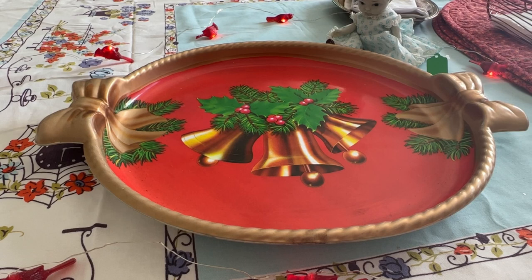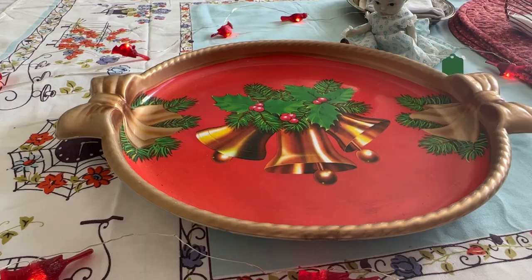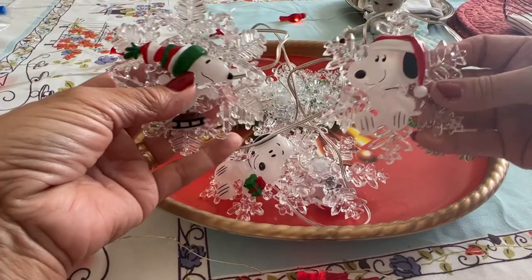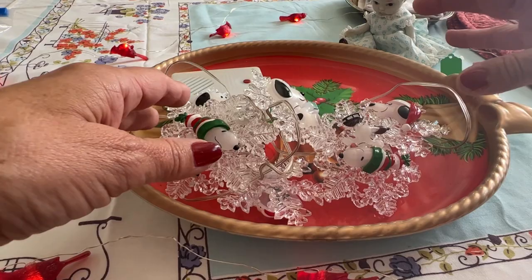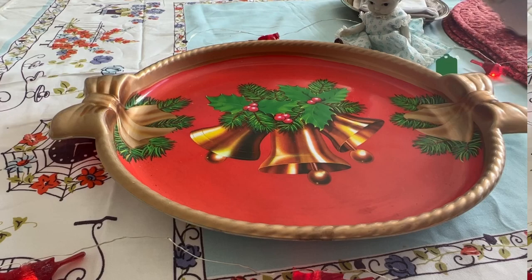Moving on — at that same store, which was the cancer shop, I bought these. I'm not going to turn them on because they're actually pretty loud and obnoxious. They were two dollars for these Snoopy lights. They're in great condition, they work, and they also play music — pretty loud. They were only two dollars and I'm going to resell these on eBay. Snoopy snowflake lights — I love Snoopy.